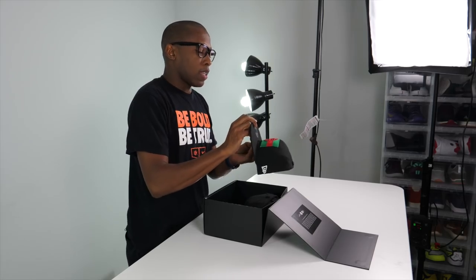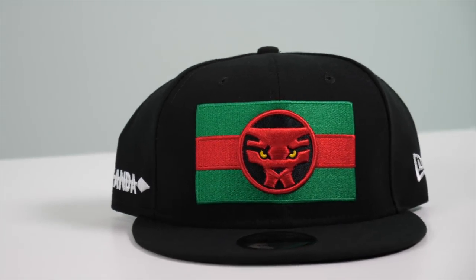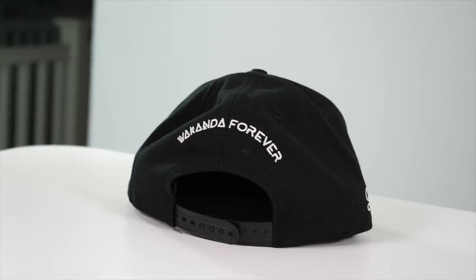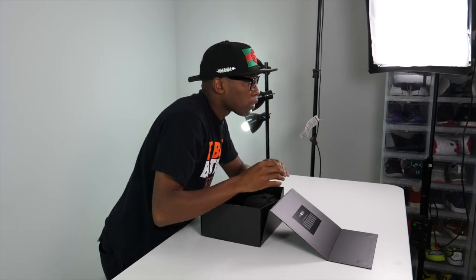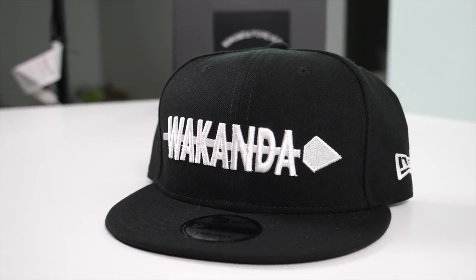The first one has the country flag and the Black Panther logo, says Wakanda — I really like this one. Very nice. 'Wakanda Forever' on the back. I definitely had to loosen it up because my head's huge. That's what that one looks like — cool.